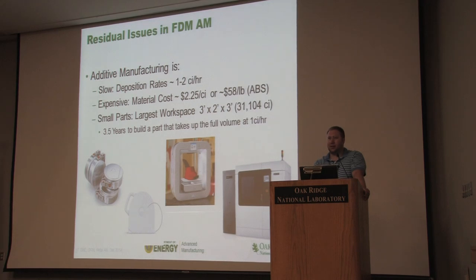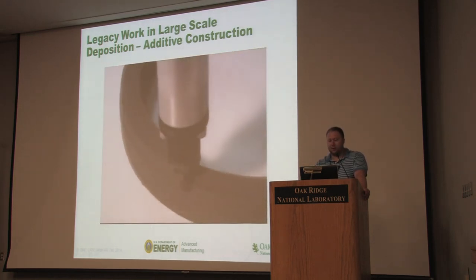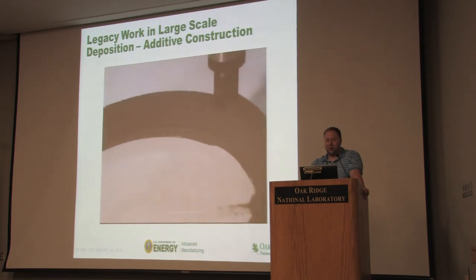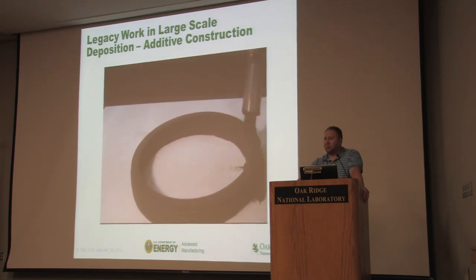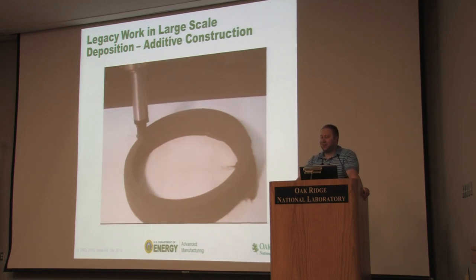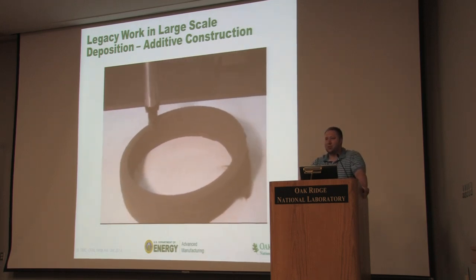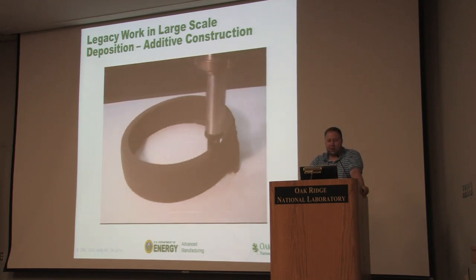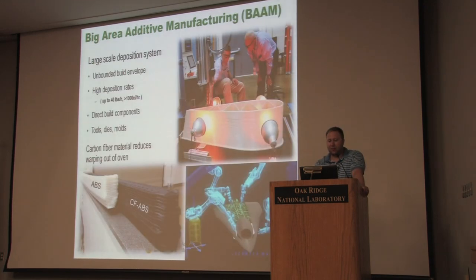We looked at what was keeping us from solving these challenges — it came down to the material feedstock. As a robotics group, our initial foray into additive came from Randy Lind, a brilliant mechanical engineer, who had the idea in 1992 that you could use robotic systems to push out concrete and build structures. This was initial work done about 15 years ago, looking at automated deposition of concrete. When we looked at additive, we asked: why can't we go larger like we did with the concrete work? Lockheed had a project looking at tooling — shapes to bend sheet metal over and lay up carbon fiber on.